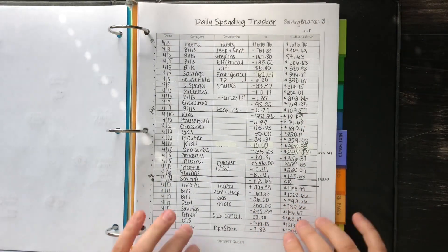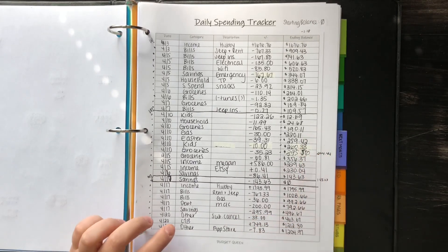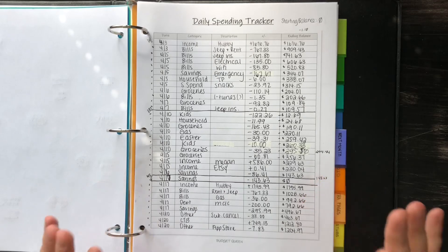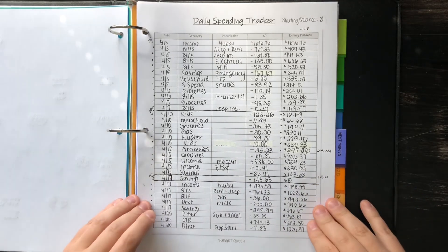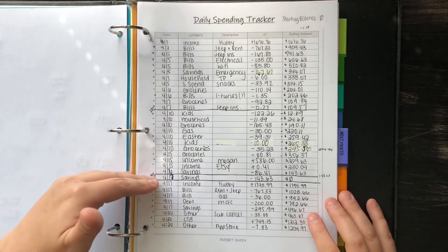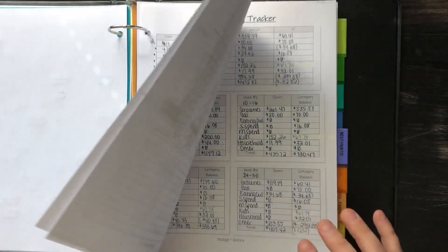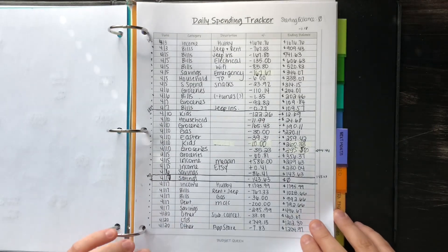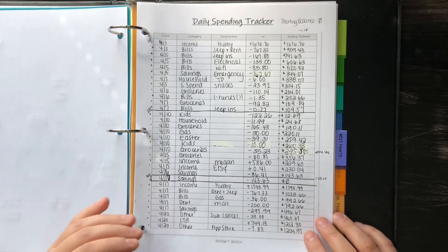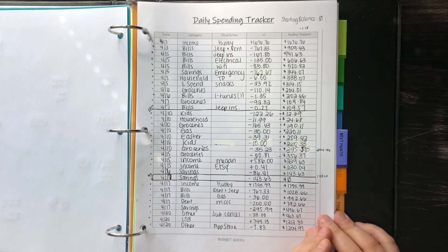Moving on to these sheets — all the budget queen sheets are from my Etsy shop, it's called Budget Queen Shop. Go check it out if you're interested in very cheap PDF printable budget sheets. So these are my daily spending trackers. I just section it off week to week so it's easier to do my weekly spending trackers. You can see all of my expenses here — I have date, category, description, plus or minus, and then ending balance.